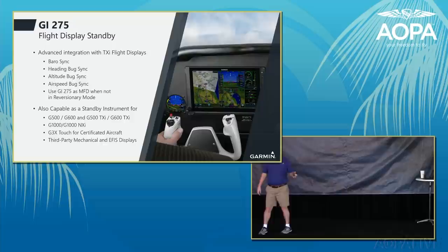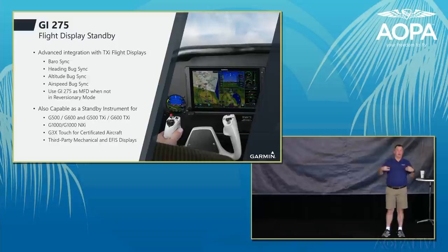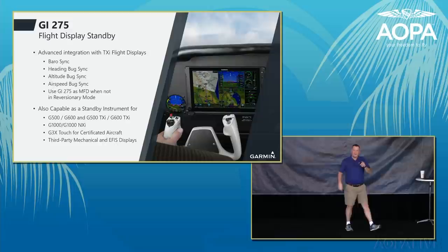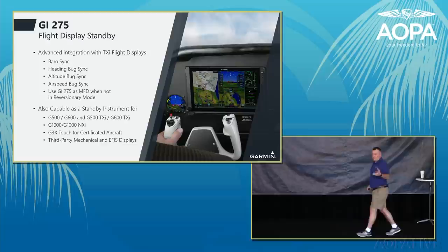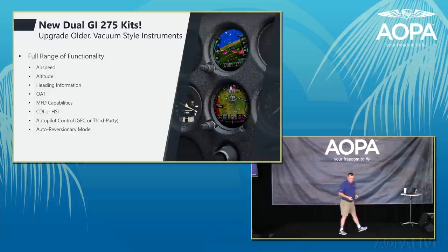The GI-275 can also serve as a standby display, working with third-party autopilots or the GFC 500 or GFC 600. It supports heading bug, bug sync, baro sync, and airspeed bug sync. A key benefit is that when not being used as a standby, it functions as a multifunction display — so instead of a legacy standby that only does that one job, you now have both a standby and a multifunction display.